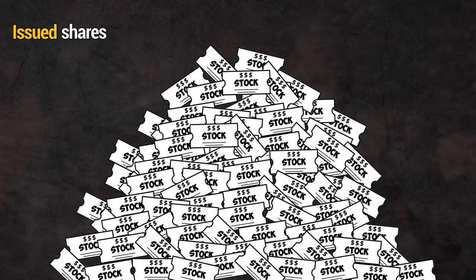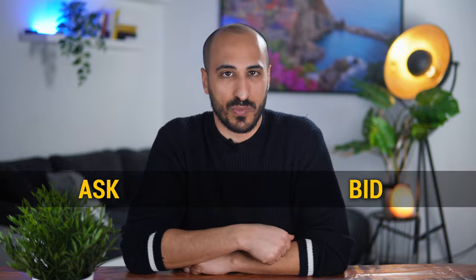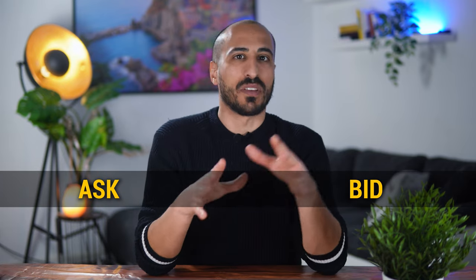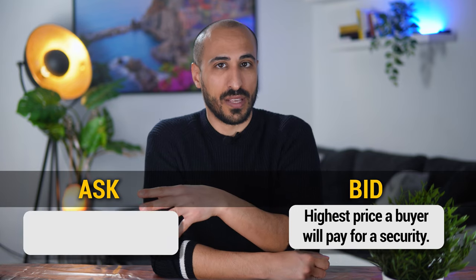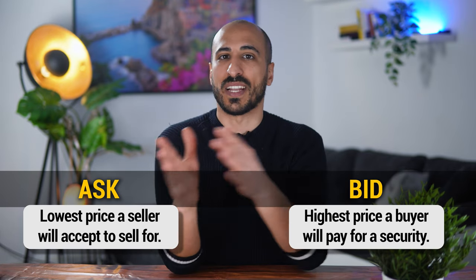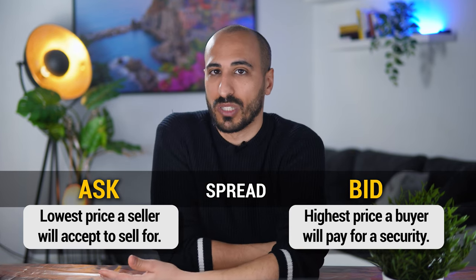Let's move now to market terms, starting with issued versus outstanding shares. Issued shares are all the shares or stock issued by a public company. Some of them are owned or repurchased by the company itself, while all the others are called outstanding shares. Ask and bid are two really important investment terms. At any given moment in the stock market there are people that want to buy a stock and people that want to sell it, each ready to buy or sell at a specific price. The bid price refers to the highest price a buyer will pay for a security, while the ask price refers to the lowest price a seller will accept. The difference between bid and ask price is called the spread, and the higher it is, the harder it's going to be to sell or buy the security because the liquidity is lower.